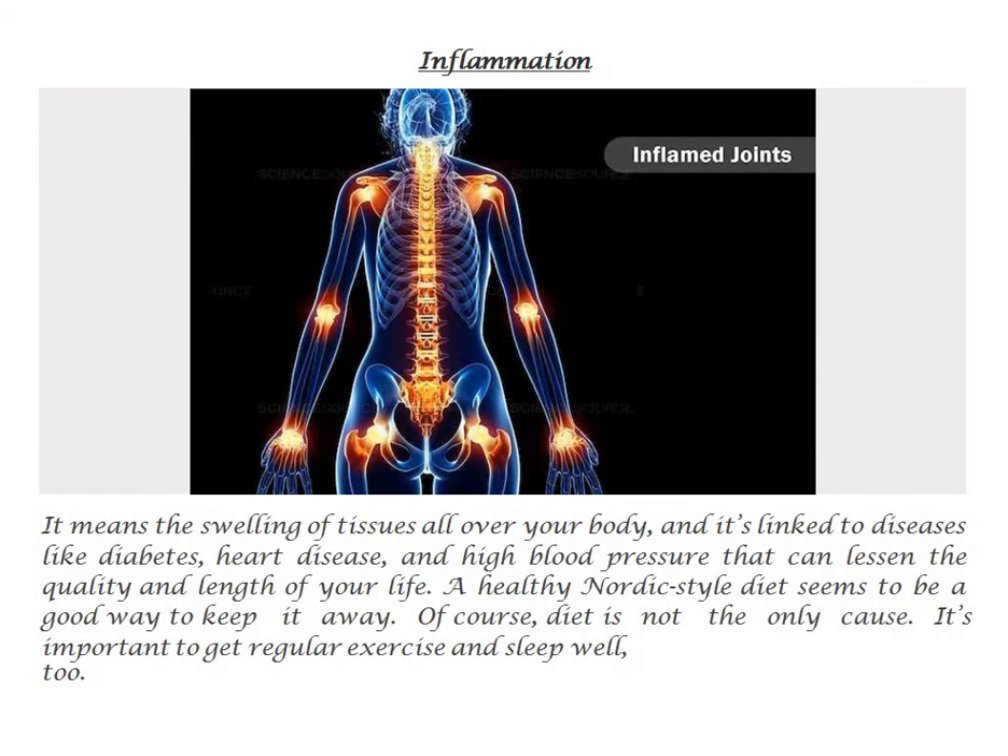Inflammation means the swelling of tissues all over your body, and it's linked to diseases like diabetes, heart disease, and high blood pressure that can lessen the quality and length of your life. A healthy Nordic-style diet seems to be a good way to keep it away. Of course, diet is not the only cause — it's important to get regular exercise and sleep well, too.